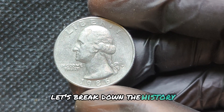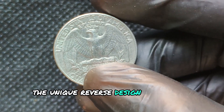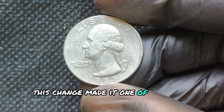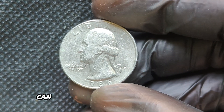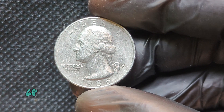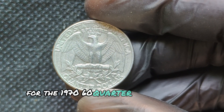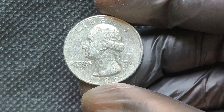We're diving into a truly fascinating coin: the 1986 P Mint Mark Quarter Dollar. Not only does it have a rich history, but some of these coins can be worth millions of dollars. The 1986 P quarter was minted in Philadelphia, as indicated by the P mint mark. This coin features the iconic profile of George Washington on the obverse and a majestic eagle on the reverse, designed by John Flanagan — a staple of American currency since 1932. In 1986, the U.S. Mint produced approximately 1.9 million of these quarters at the Philadelphia Mint. This lower mintage compared to other years contributes to the coin's rarity.